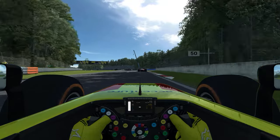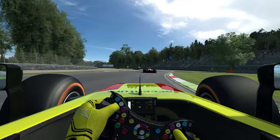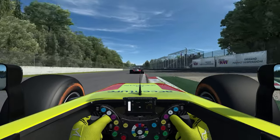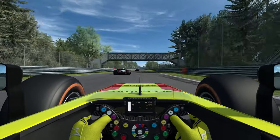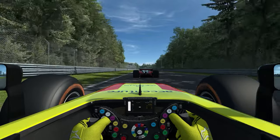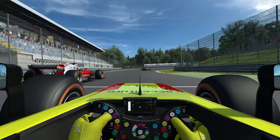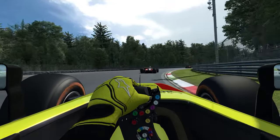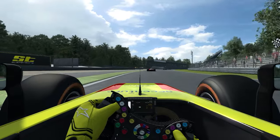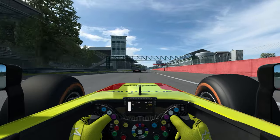On va prendre un instant pour profiter de la caméra embarquée. Avec le montage, vous aurez des vues TV pour vous rendre compte de ce que donne la voiture. Ça attaque très fort. Voilà, on ouvre le DRS — pas de mouvement au niveau des mains bien sûr. Je vous laisse profiter un peu du son en onboard de cette Formula X, et on se retrouve pour une troisième course. Je vous laisse le dernier tour ici à Monza.